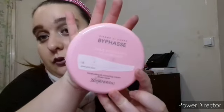Numéro 1, je dirais un gant à exfolier. Il y a une petite trousse Star et un gant à exfolier. Numéro 2, je dirais une crème pour le corps. C'est une crème pour le corps ou le visage de la marque Bifor.